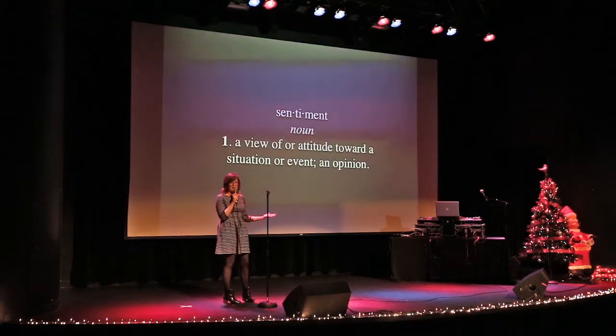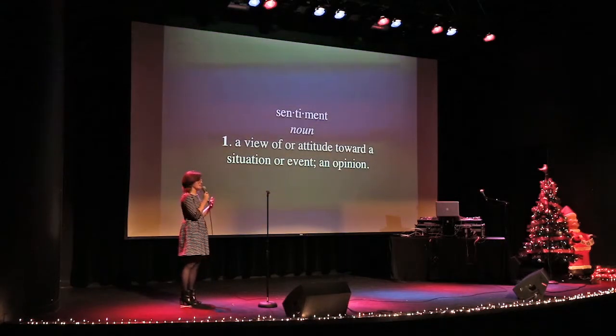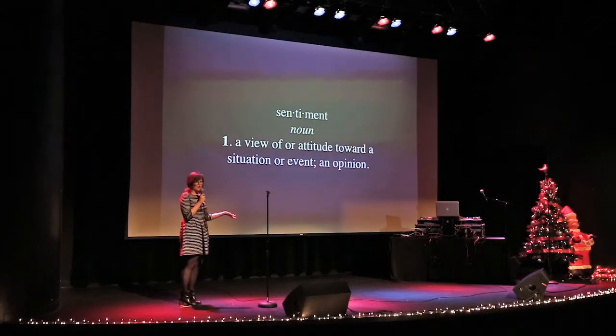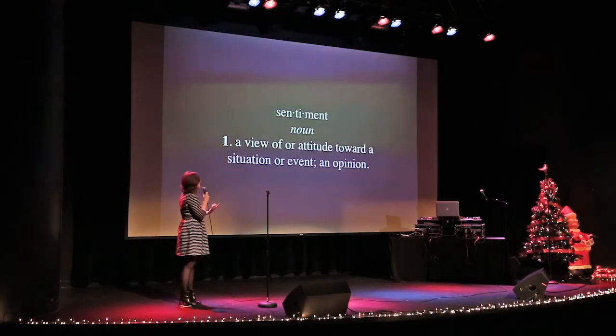So I talked about the difficulty of expressing a sentiment and telling a story at the same time. The definition of a sentiment is a view or attitude towards a situation or an event. But how do you tell the story of Rudolph the Red-Nosed Reindeer and still express some sort of message individually as you're doing it?